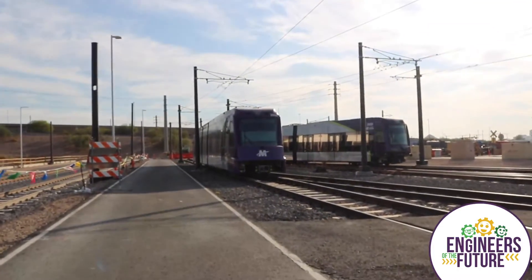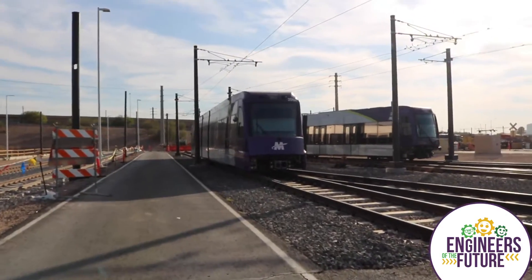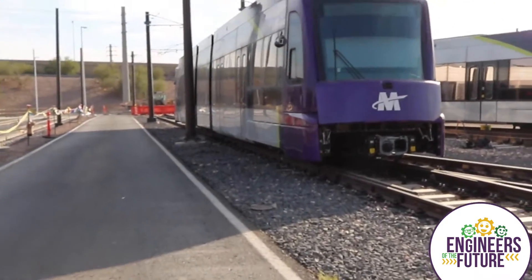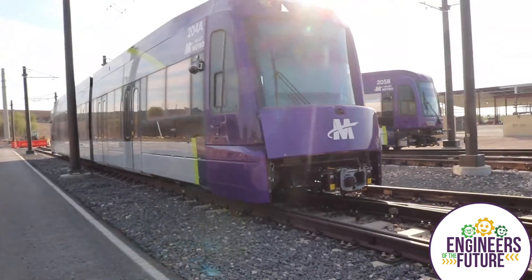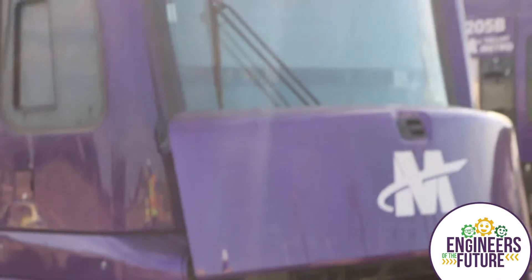These vehicles you see in front of you are brand new — they're from Siemens, made in California, and we've been receiving about one of them a month. This is some of the new fleet that's going to be out on the alignment. They're in the process of testing and making sure that these vehicles are sound and safe before they're put into active service.